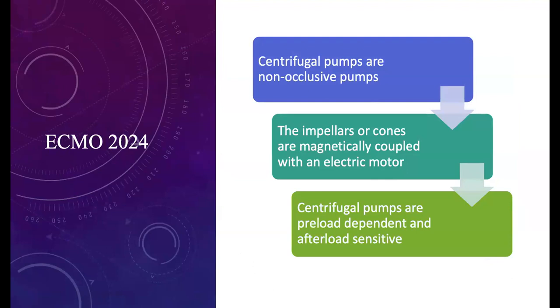Centrifugal pumps differ from roller pumps in that they're non-occlusive — no constant tubing compression, no need to stop the pump to walk the raceway. The impeller zircones are magnetically coupled, with most having an electric motor and some electromagnetic. These non-occlusive pumps operate on the principle of entraining blood by a vortexing action, where spinning impeller blades or rotating cones generate a pressure differential that causes blood movement.